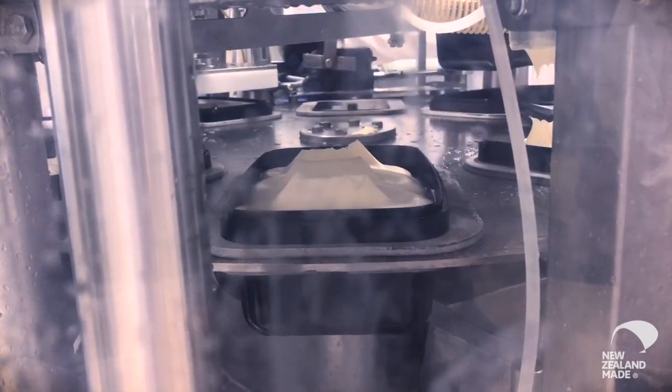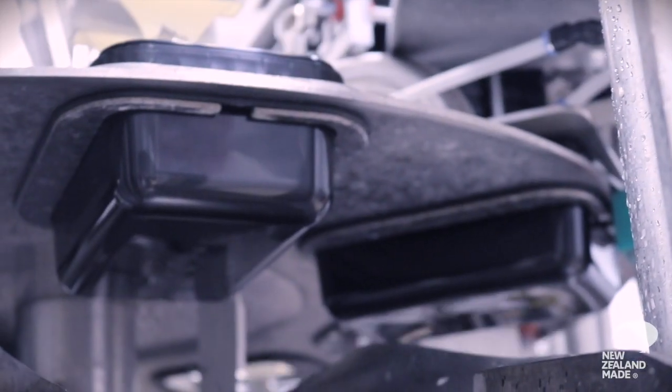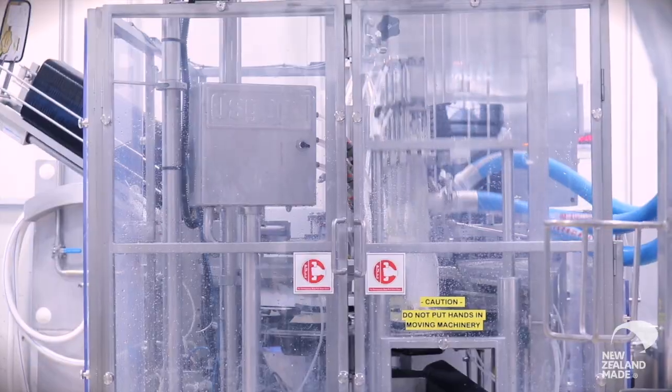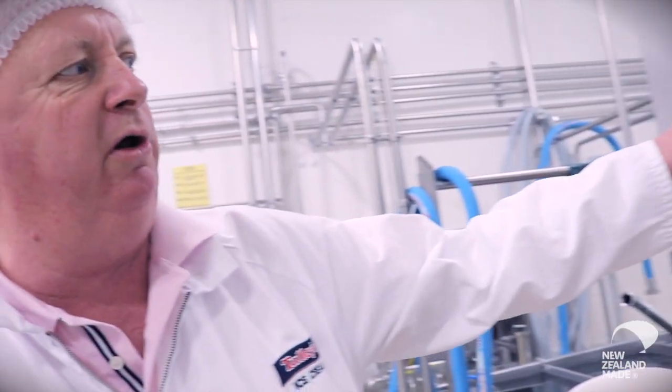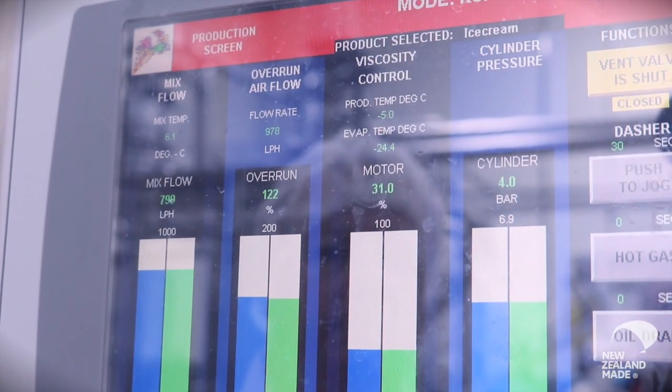Fresh milk, fresh cream, sugar, emulsifier and stabiliser are the ingredients. This factory runs to Japanese standards — they are our main customer. We want it coming off the churn at about minus 5 degrees, which it is today. It's all being pumped through these pipes across to the tubs.